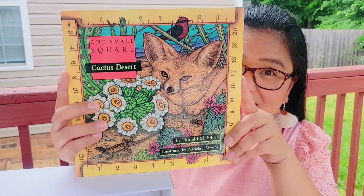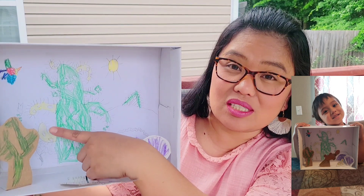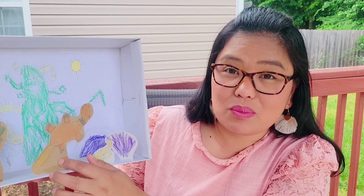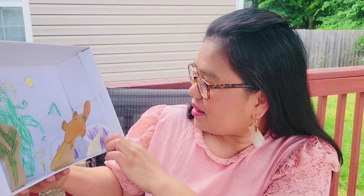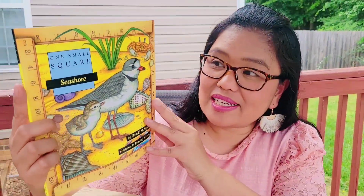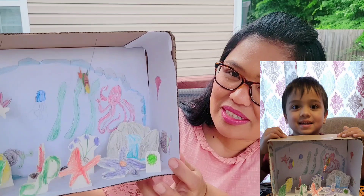I have the three dioramas that we made during our biology study. When we started with One Small Square Cactus, we made a desert diorama — it has a huge saguaro cactus and a type of lizard. When we started One Small Square Seashore, we made a diorama of a seashore, which is very cool.